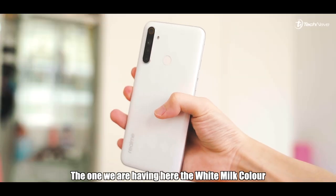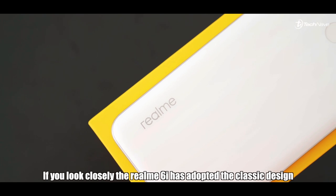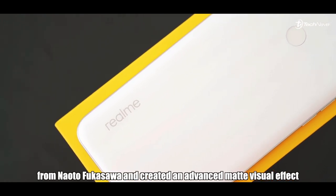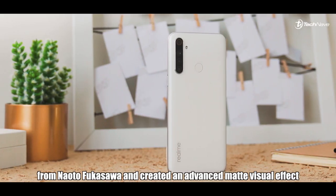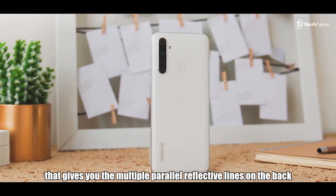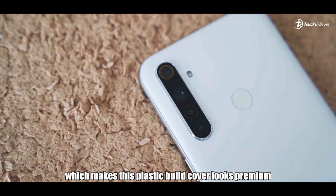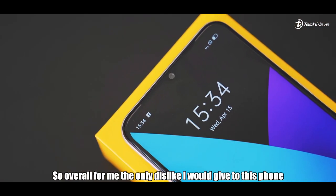The realme 6i has two color variants: the Green Tea color and the White Milk color we have here. Looking closely, the realme 6i has adapted the classic design from Naoto Fukazawa and created an advanced matte visual effect that gives multiple parallel reflective lines on the back, which makes this plastic build look premium.